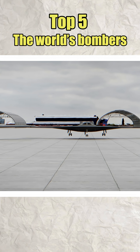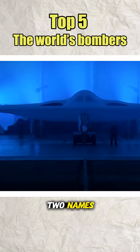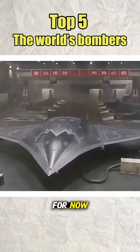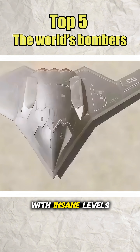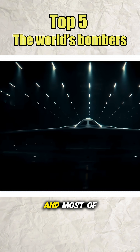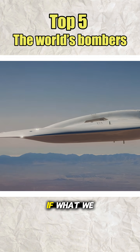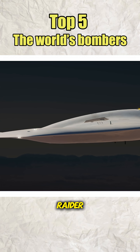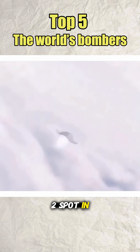Next Generation Stealth Bombers. Outside the top 5 we just walked through, there are two names that could almost certainly rewrite the entire game. But we have to keep them out of the list for now. The reason is simple: both are next-generation stealth bombers with insane levels of technology, but neither has spent a single real minute in combat, and most of their specifications are still locked behind classified walls. If what we know so far is even close to the truth, then America's B-21 Raider and China's H-20 could easily fight for the No. 1 or No. 2 spot in this ranking.